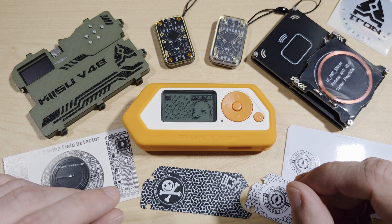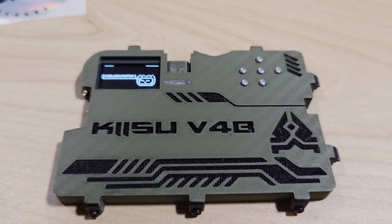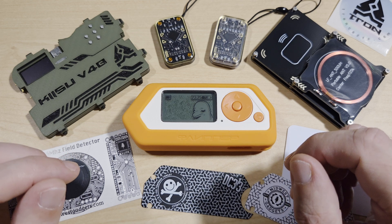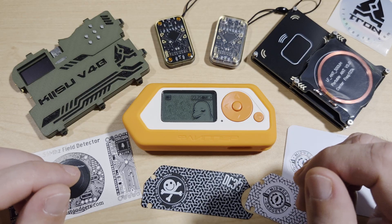I will also be taking a look at the Chameleon Ultra and the Kizu V4B with Tron's beautiful Kizu case. Whether you're into red teaming, hardware hacking, or just curious about wireless tech, this episode is packed with insights and hands-on gear reviews. Let's get started.